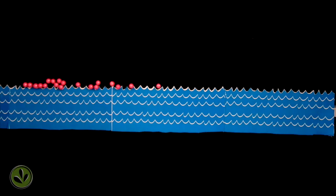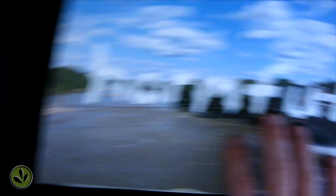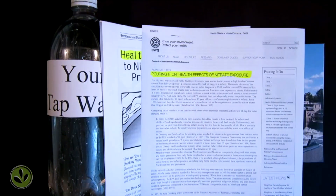That can be bad because too much nitrate in drinking water can be unhealthy. It can cause health problems for infants and pose a possible risk for cancer.